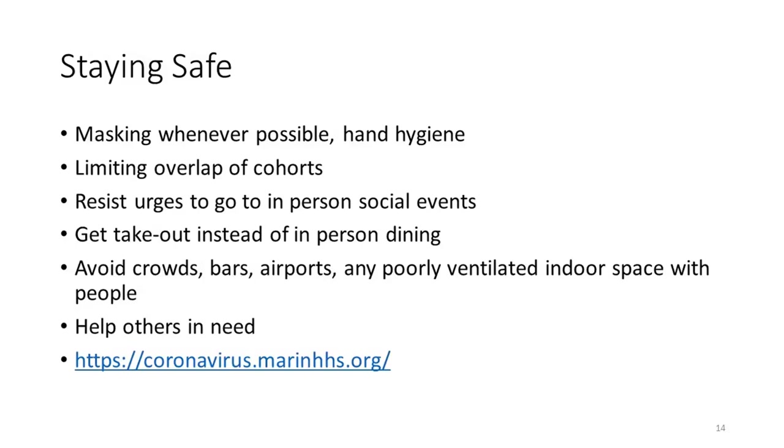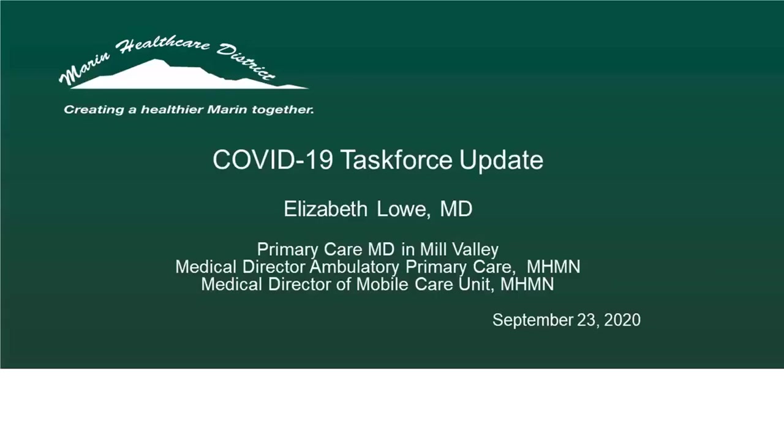I'll be happy to take any other questions if people have them at the end. Thank you. Thank you, Dr. Tolliver — that was very informative. Remember, folks, you can chat your questions or enter them in the Q&A panel. At this time, we'd like to turn it over to Dr. Elizabeth Lowe, who has been heading up the mobile testing as part of the COVID-19 task force.